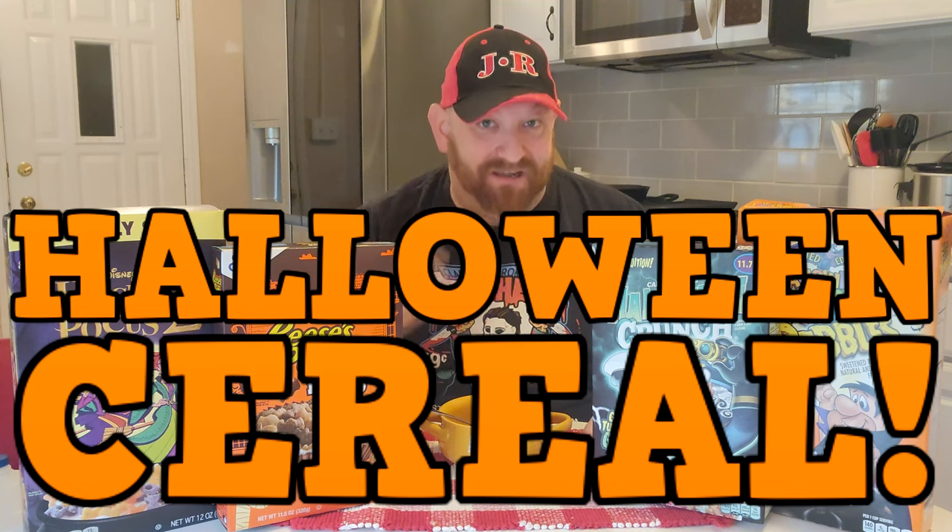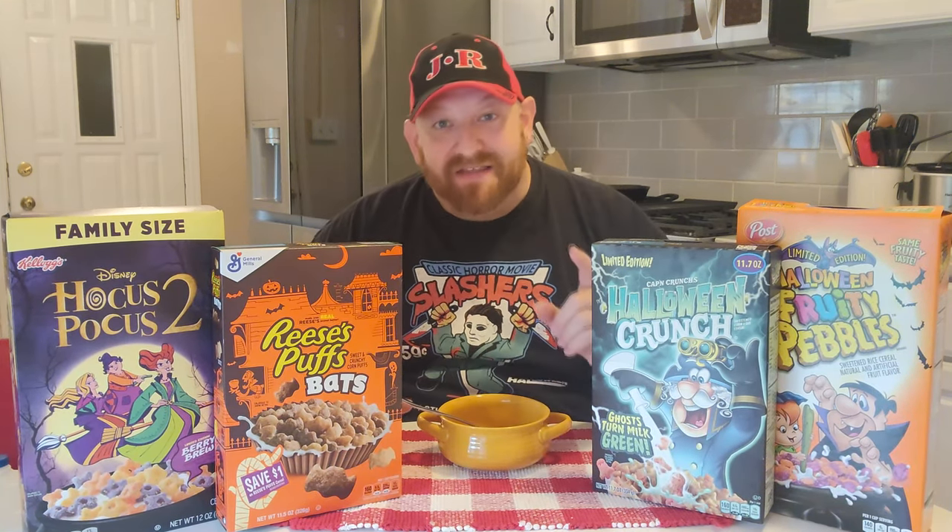All right guys, today is an awesome day because I went shopping and I found four new kinds of Halloween cereal. Today we're going to look at each one of these, the front and the back of the box, and then we're going to try all four of them.